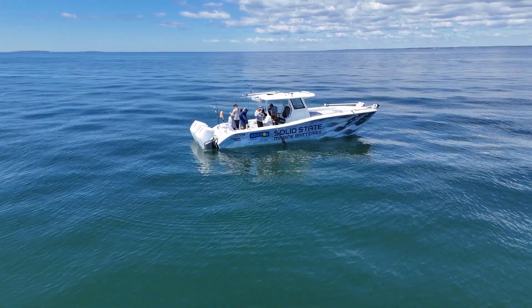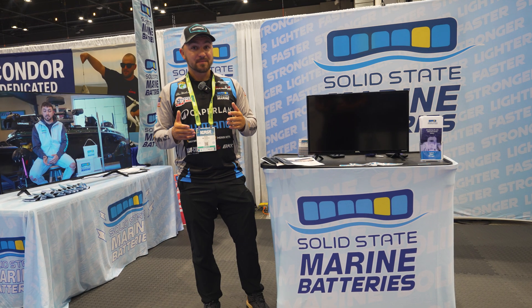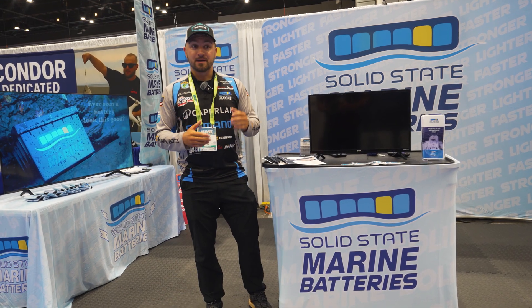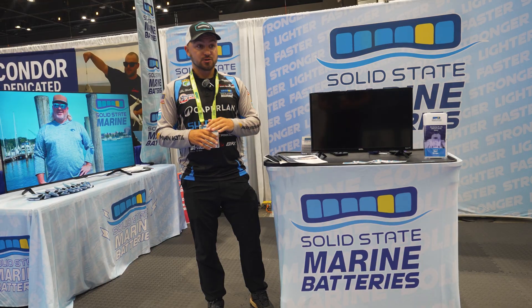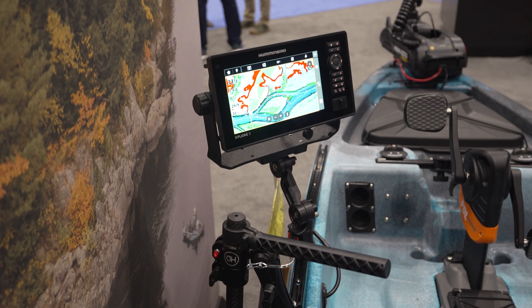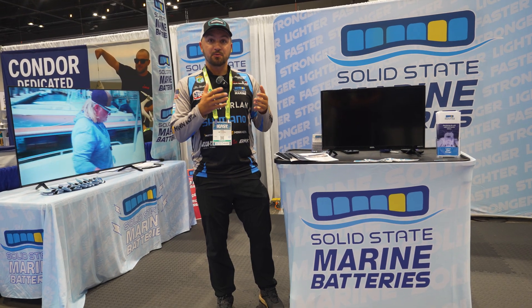Another really big thing for me is the temperature. I live up northeast, and it gets cold up there. What happens when batteries get cold — like your phone — they stop working. These batteries go all the way down to negative four degrees Fahrenheit, so I can charge them. I don't have to worry about them. I have that peace of mind. So you have the weight savings, the temperature savings, and you also have additional power.